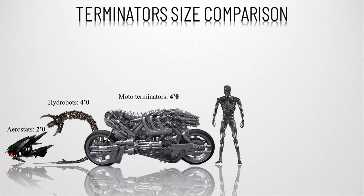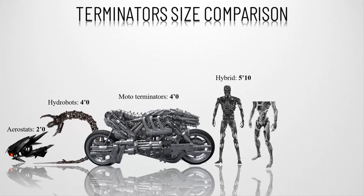Fourthly, we have the Hybrid, seen in Salvation. Using reverse-engineered Skynet technology, a unique endoskeleton was built for Marcus Wright, one of the prisoners in stasis. It was designed to sustain his human brain and heart far longer than a normal human body could, making him a hybrid.